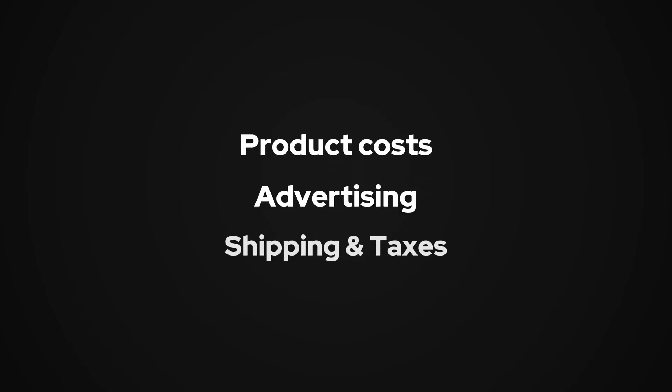And that's before you even factor in product costs, advertising, shipping, or taxes. I'm not trying to scare you — if your store is already making good money, this cost might make sense. But if you're just starting out, this can seem like a lot. So how should you start as a beginner? Or even if you're not a beginner, how can you test an idea fast without spending too much up front?